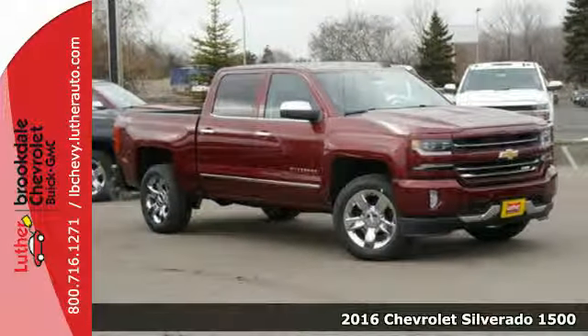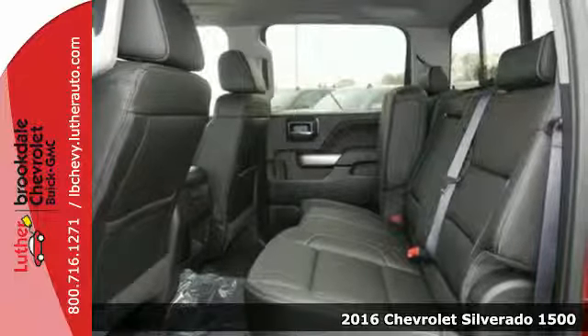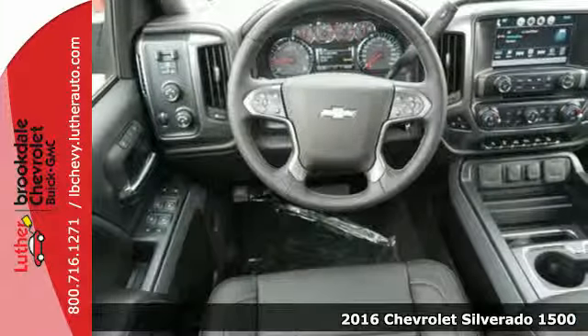Here's a 2016 Chevrolet Silverado 1500. As strong and reliable as they come, with advanced technology that keeps your day productive.